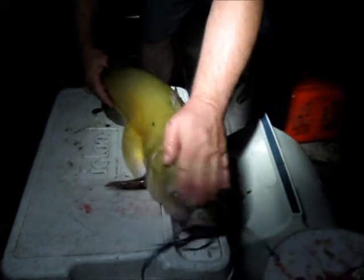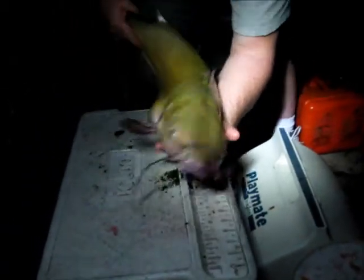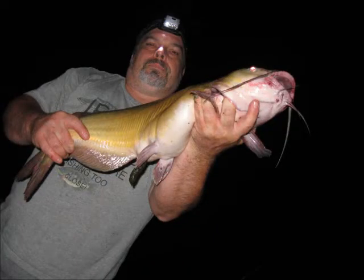Too big to eat. Good catch — in order to throw her back so she can breed some more just like her. Under the green light.